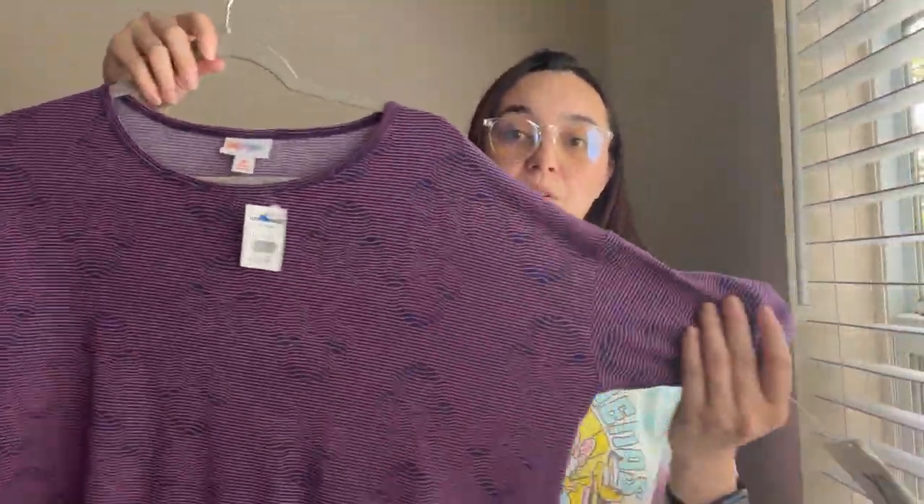Next I have a LulaRoe top — I'm probably going to bundle these two together to move them quicker. The first is a size extra small, $6.98 at Goodwill. It has a high-low look with a Minnie Mouse tribal print. Right beside it was another Disney LulaRoe top, new with tags, also Minnie Mouse. I sell LulaRoe pretty decently but I want to move them faster by lotting them up.